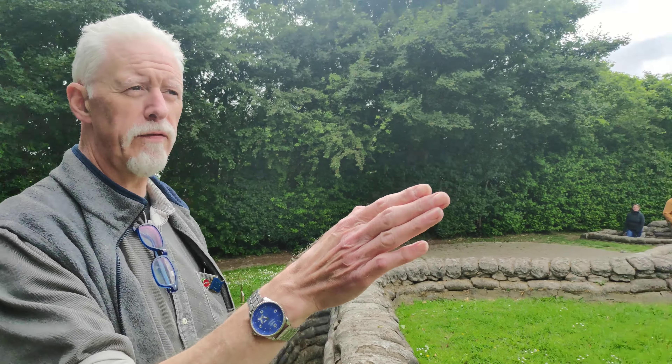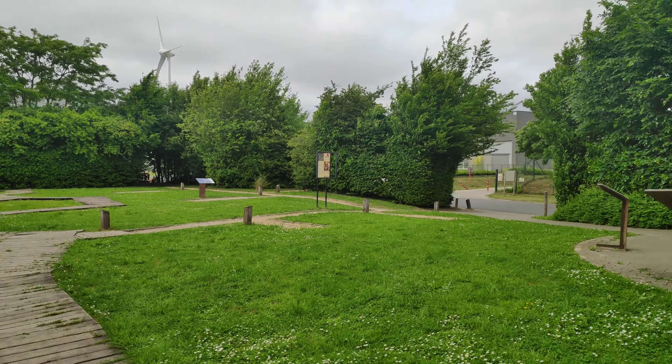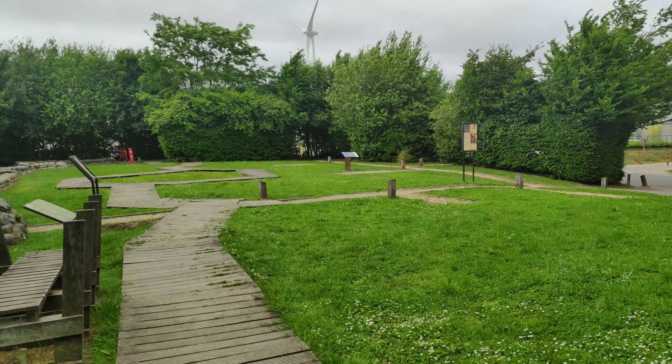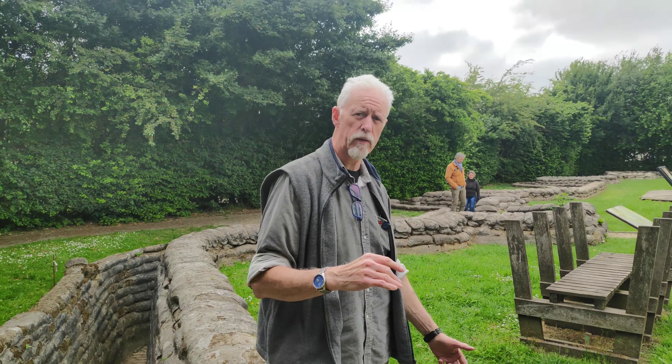About 150 to 200 metres to the north-east of here is where the German front line would have been. Underneath the front part of this trench system is a bunker system — quite a deep bunker system actually. It became headquarters for a brigade from 1917 onwards when they had the attack on Passchendaele.